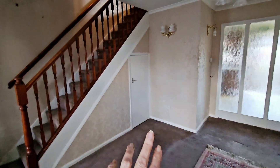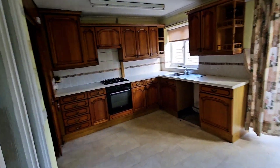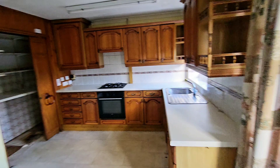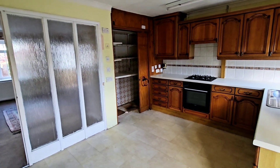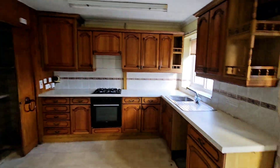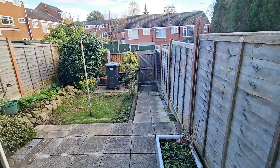You've got storage cupboard under the stairs, and then stairs rise to the first floor landing where we've got two bedrooms and a bathroom. There's a large dining kitchen area with a large pantry or cupboard inset, lots of cupboard space, and double glazed doors leading out to the back garden.